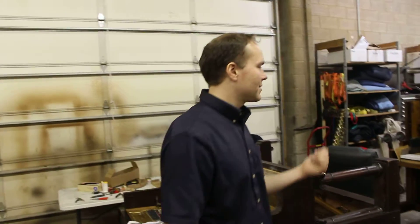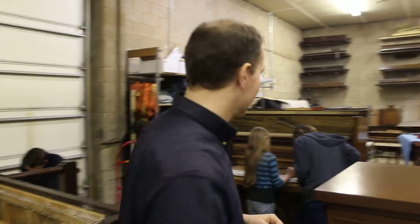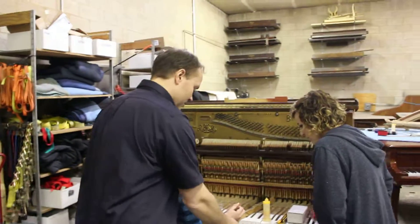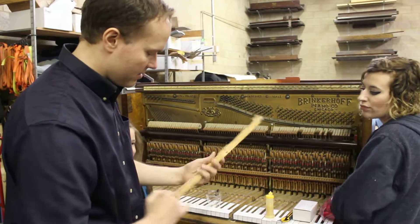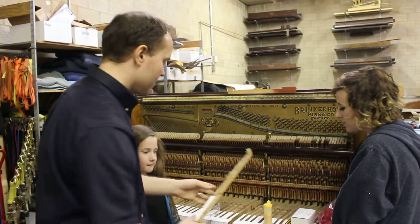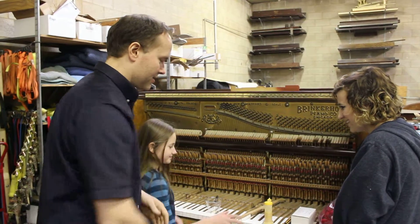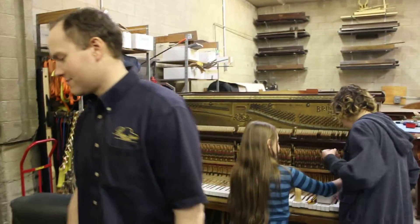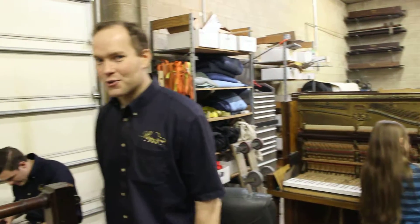Over here, I actually do key bushings with my daughter, and now my little daughter is teaching Marcy key bushings. These are the bushings that go there and under there. It's a great little thing for my 10-year-old to do.